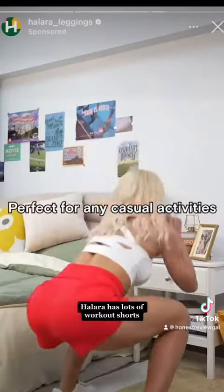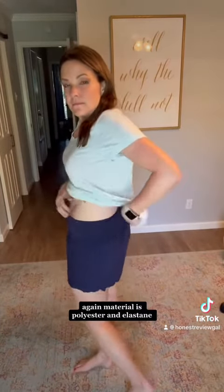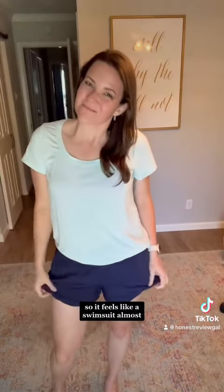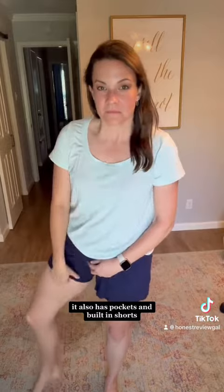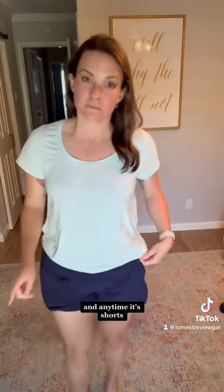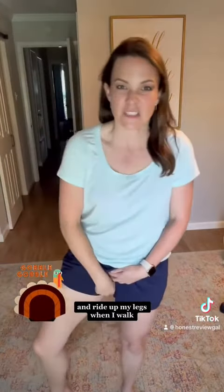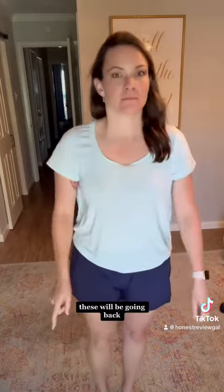Hilara has lots of workout shorts — just look at that movement. I got the 4-inch yoga shorts in a size medium. They do fit well. Again, material is polyester and elastane, but thicker than the dress, so it feels like a swimsuit almost. It also has pockets and built-in shorts. I'm going to give it the gobble test to see if the shorts get gobbled up by my inner thighs and ride up my legs when I walk. Sure enough, that's what happened — they're riding up. These will be going back.